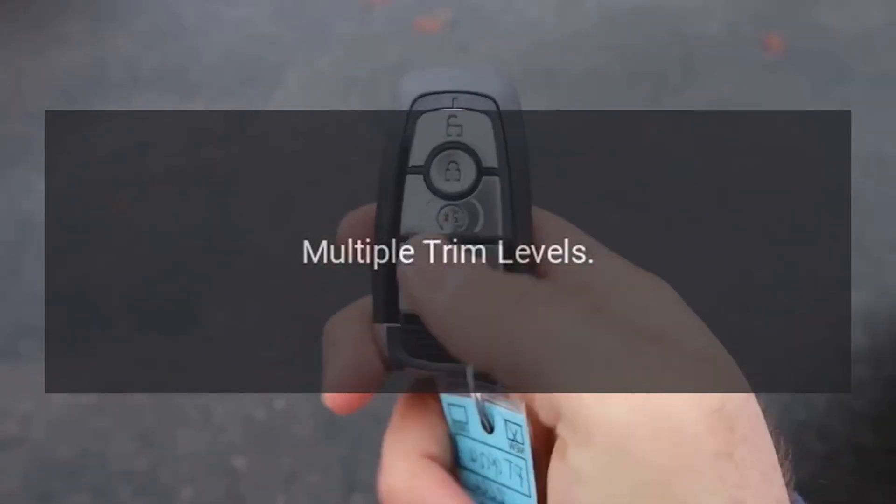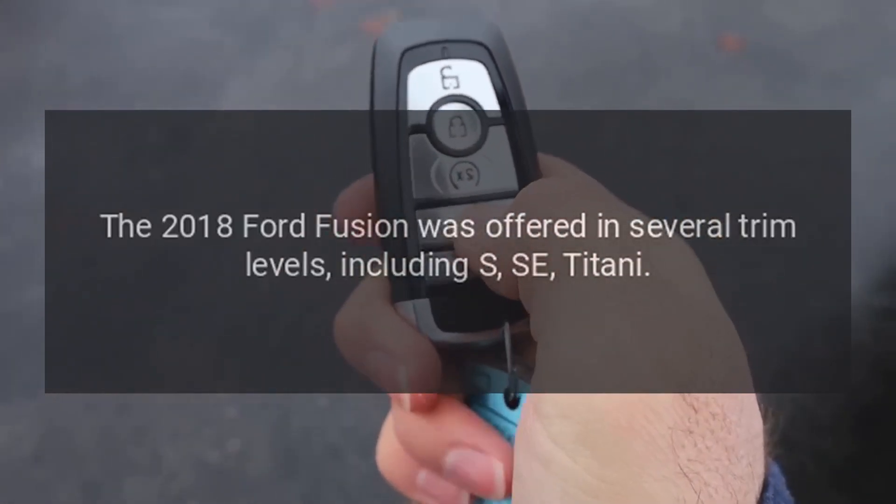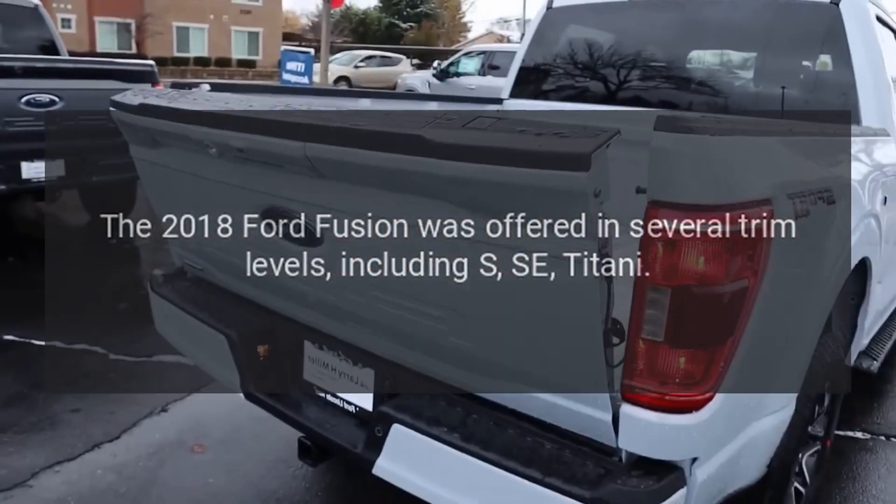Multiple trim levels. The 2018 Ford Fusion was offered in several trim levels, including S, SE, and Titanium.